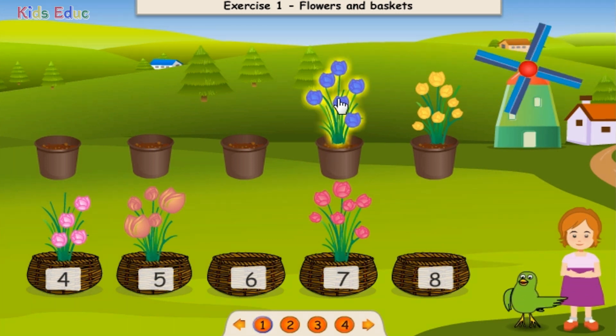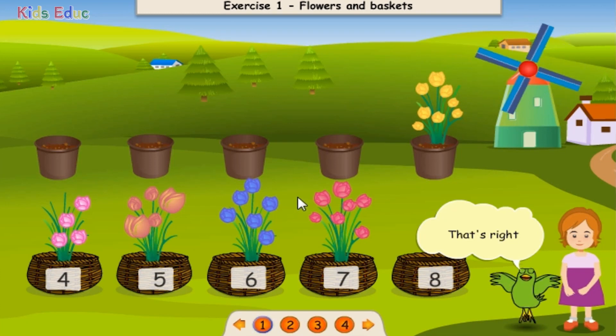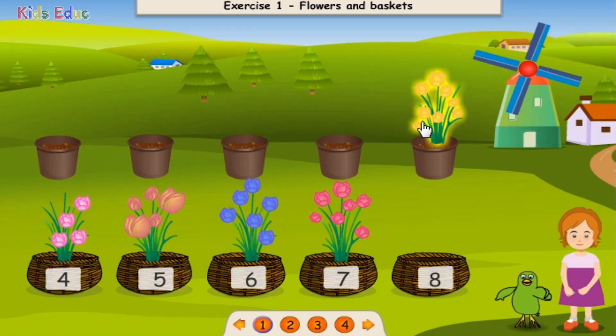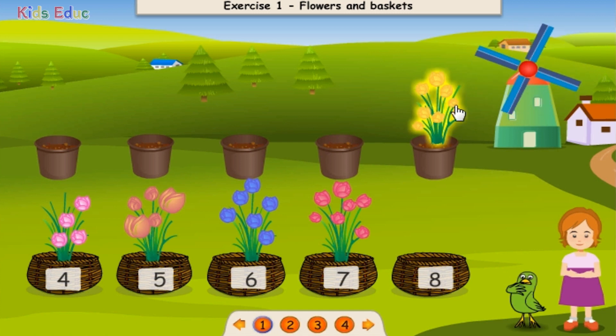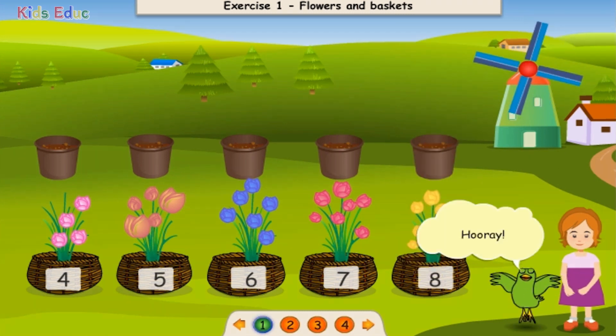One, two, three, four, five, six. Six. That's right! One, two, three, four, five, six, seven, eight. Eight. Hooray!